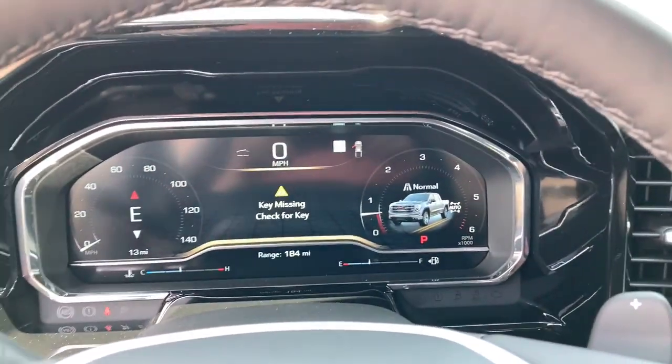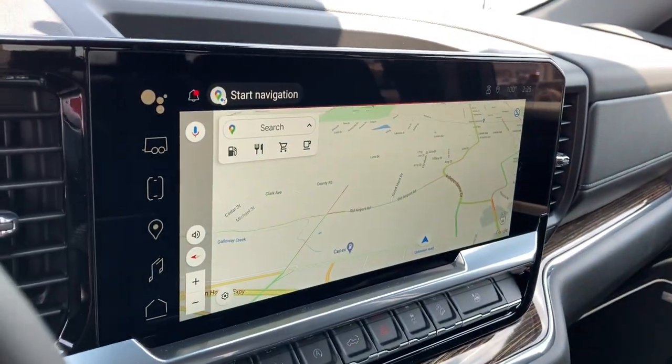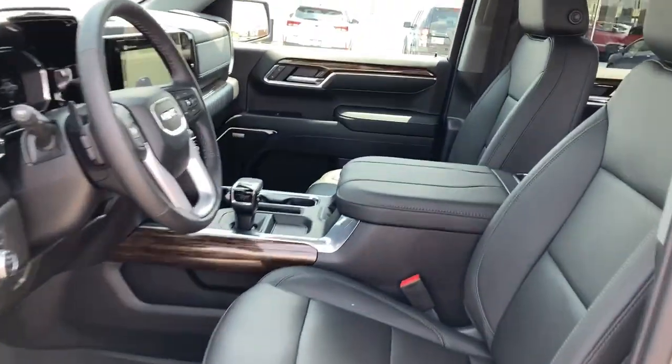The following are some of this vehicle's highlighted options: pre-collision system, keyless entry, paddle shifters, 8-cylinder engine, premium sound system, lane-keeping assist, 4-wheel drive, fog lamps, heated mirrors, bed liner.